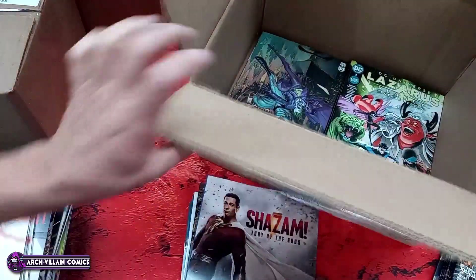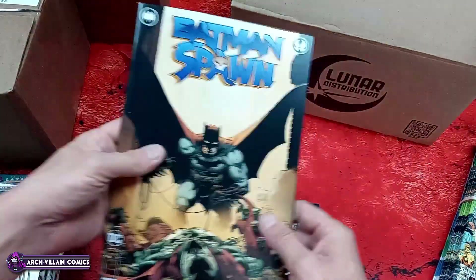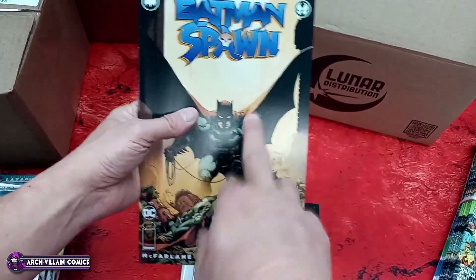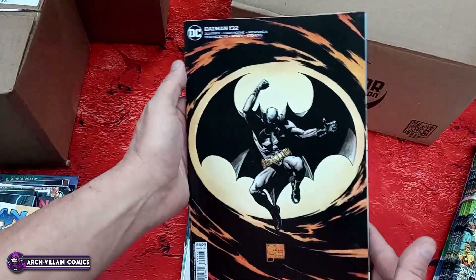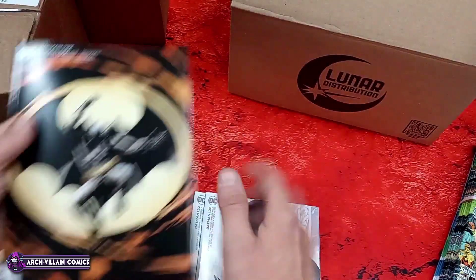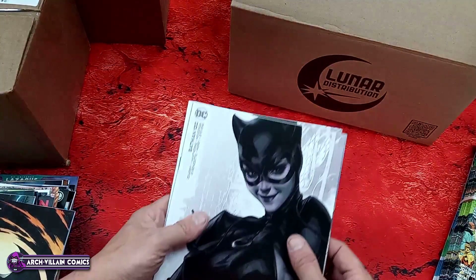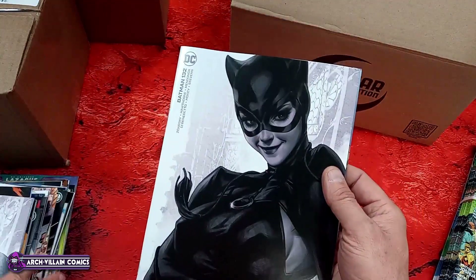I've got a big old stack of Batman coming up. Batman number 132 — cardstock variant, tappy tappy. Here's another Batman/Spawn second printing — I think that's the same cover; they did the thing where they were switching up Spawn and Batman. Batman 132 cardstock variant — tappy tappy — Joe Quesada variant with a $5.99 cover price. And yet another Batman number 132 variant cover — I like this one with Catwoman; hard to go wrong with Catwoman.